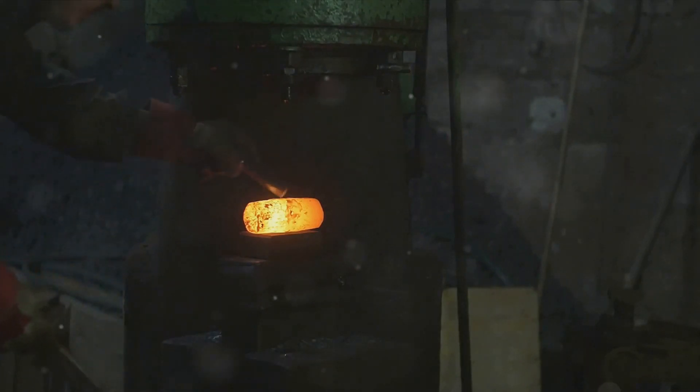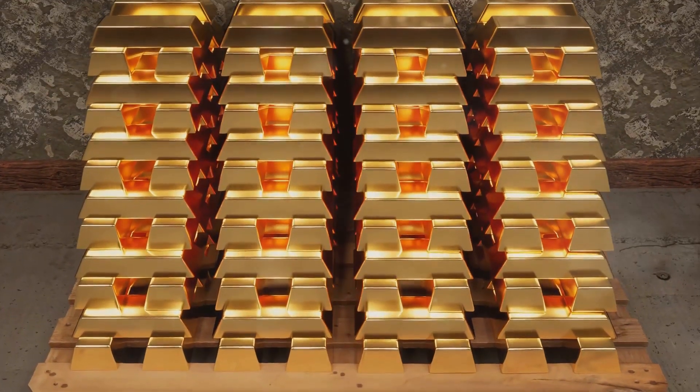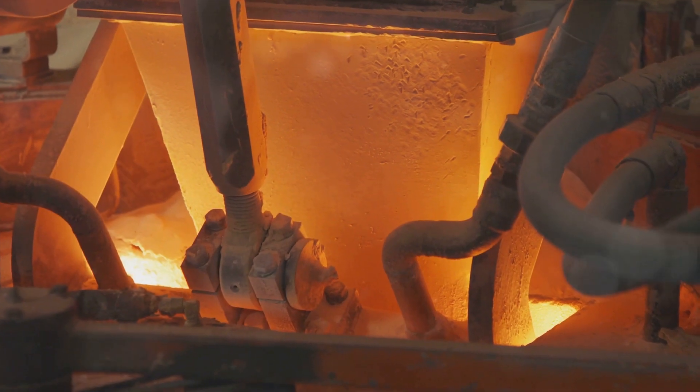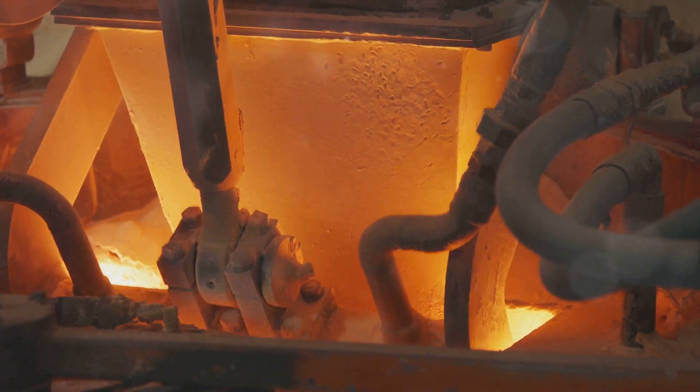Next comes the ore processing. This involves crushing the mined rock into smaller pieces and then using chemicals to separate the gold from the other minerals. The result is a semi-pure gold called a doré. This might not look like the shiny gold we're familiar with, but it's a crucial step towards that end product.